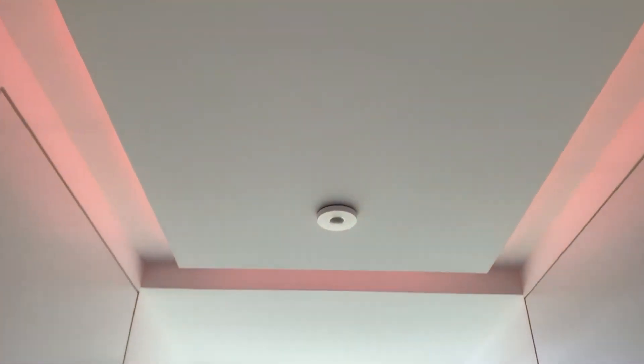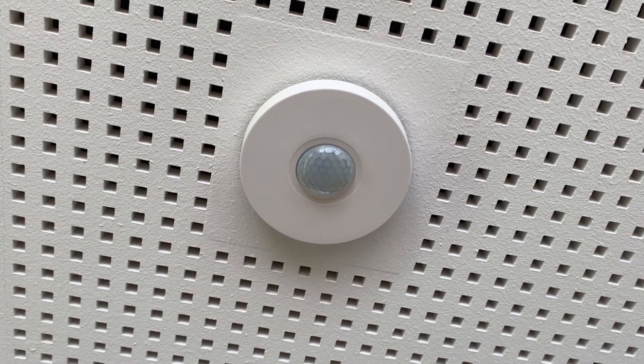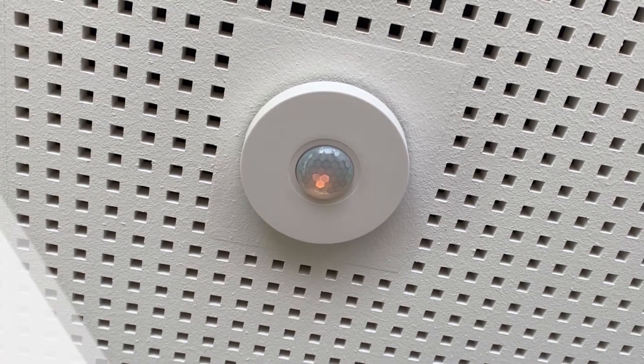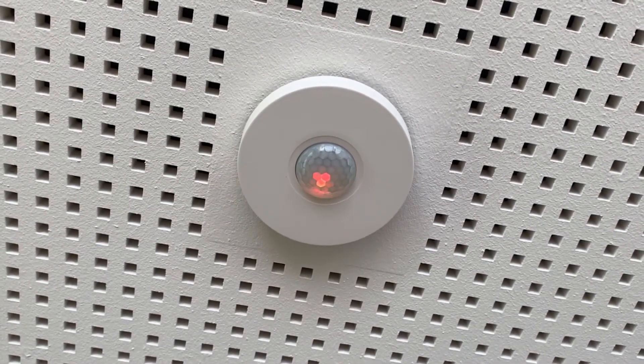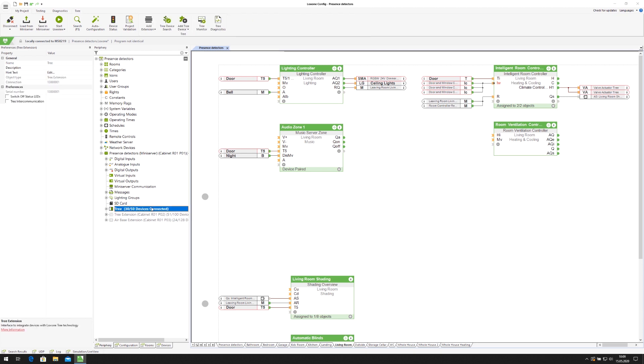Once the Tree cable has been physically connected to the presence sensor, the built-in LED of the device will indicate its status. If the LED flashes orange, the device has not yet been paired in Config but is otherwise 100% ready for use. If the LED flashes red, this indicates a potential issue with the wiring. Once the device has been physically installed, we turn to Loxone Config to continue the commissioning by pairing the device.